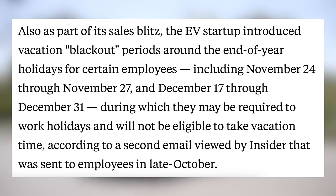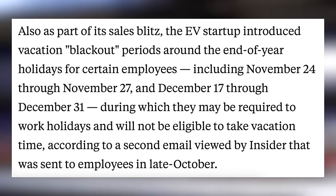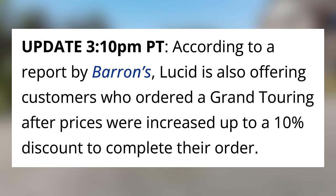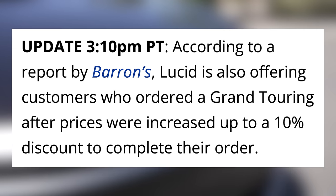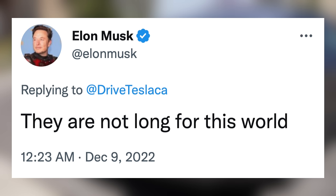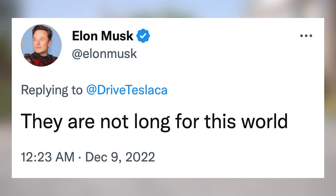Some employees are also facing vacation blackout periods during holiday periods. On top of these tactics, customers are reporting that Lucid is offering certain discounts — customers who ordered a Grand Touring after the price increases are being offered up to a 10% discount to complete their order. In response to this report, Elon Musk said they are not long for this world. It's definitely unfortunate to see, and hopefully these tactics aren't the only thing required to keep Lucid orders from canceling. They're in a tough market and having trouble scaling, but I'm rooting for them.